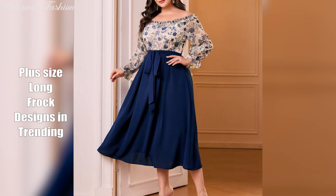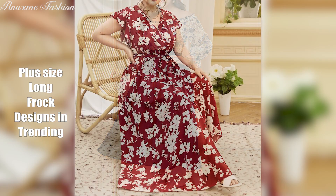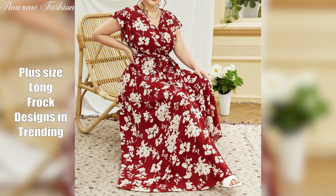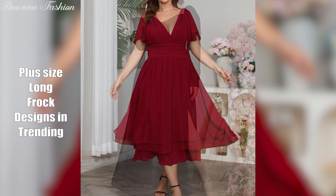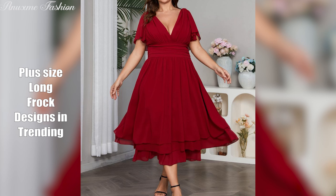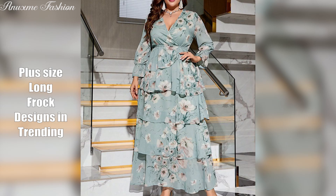So stay tuned with the channel. Feel free to give me your feedback in the comment section below. If you find this video useful, please subscribe to my channel if you haven't done it yet, and give me a big thumbs up. Thank you so much for watching — see you soon in my next fashion video.